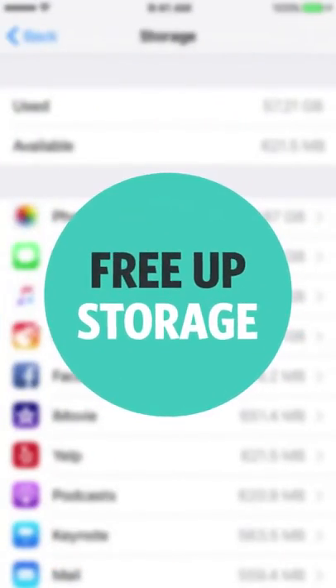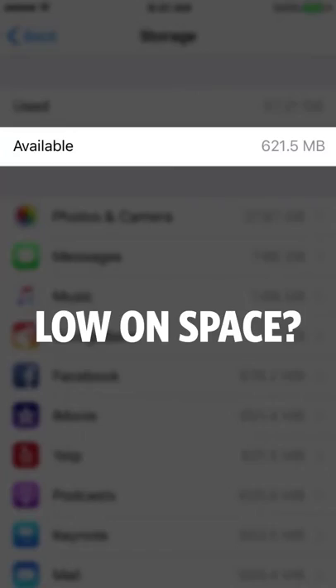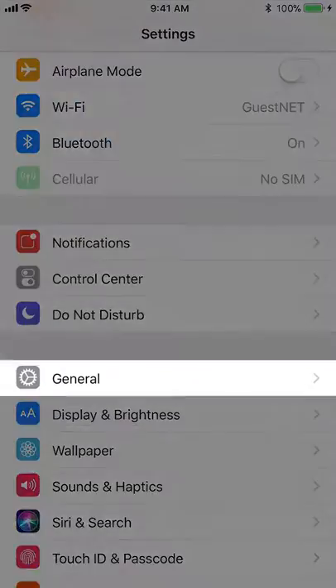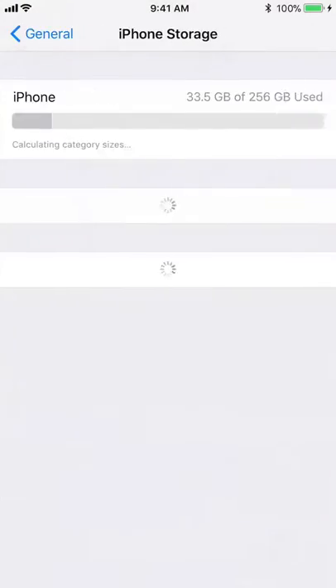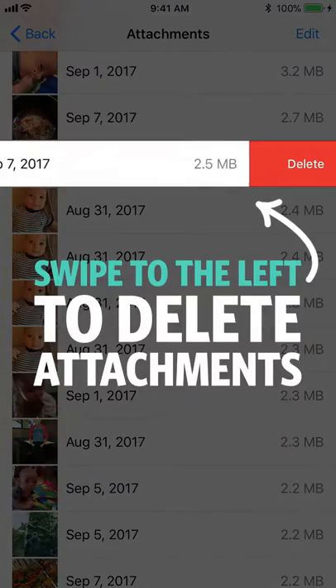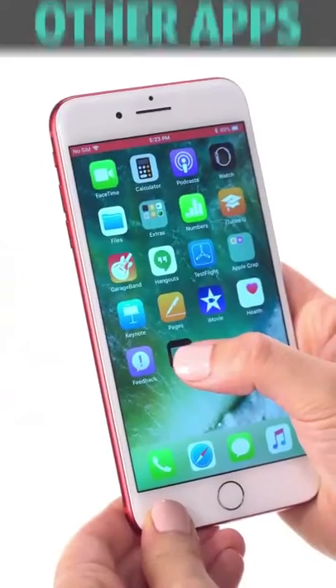Number four: free up storage. Low on space? Blame iMessage attachments. Go to Settings, General, Storage, Review Large Attachments, and swipe left to delete specific files.